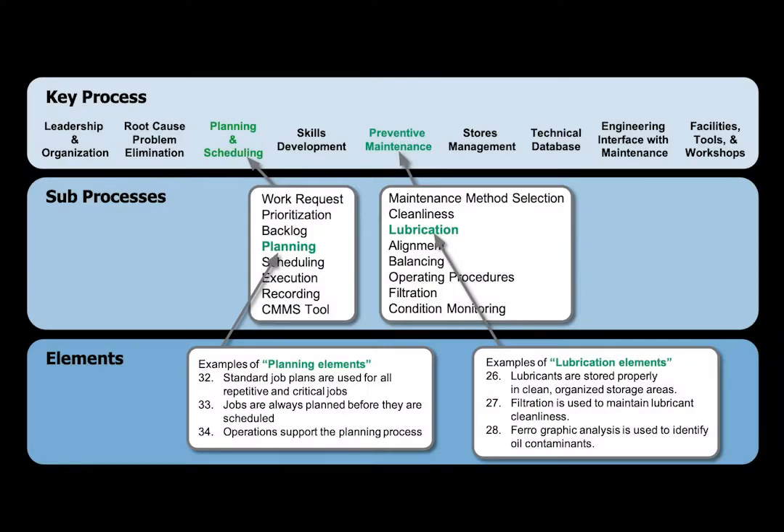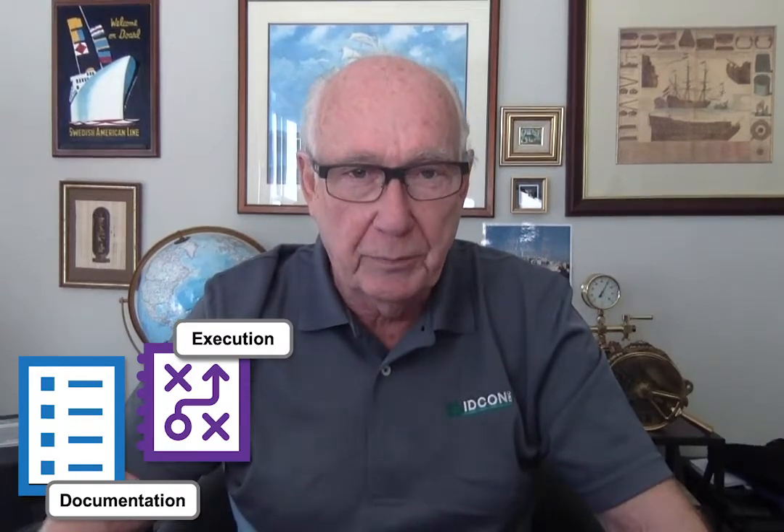When we do our current best practices assessments, we focus very much on the documentation and also the execution of the 205 elements that build up the total and holistic reliability and maintenance management system. We also talk to a lot of people, look at a lot of data and documentation. But it's also very good to go out and look at the equipment and the production areas, the workshops, the stores. What I'd like to talk about today is: what do you actually look at when you're out there, and what does it tell you?